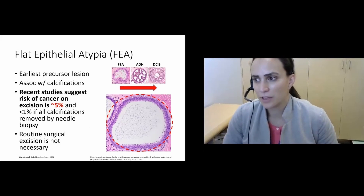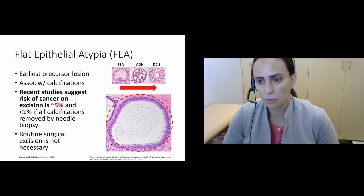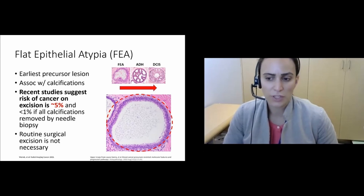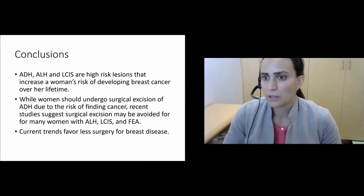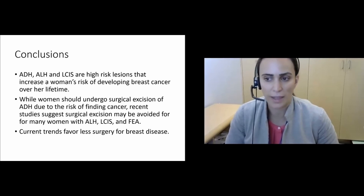The last of the atypical lesions is flat epithelial atypia, the earliest precursor lesion. Recent studies suggest the risk of cancer for this lesion is about 5%, and less than 1% of calcifications seen on imaging have been removed by the biopsy. It's a bit controversial and institution-dependent, but it's thought that routine surgical excision is not necessary for these lesions. In summary, ADH, ALH, and LCIS are high-risk lesions that increase a woman's lifetime risk of breast cancer. Surgical excision of ADH is recommended due to the risk of finding cancer, while recent studies suggest excision may be avoided for many women with ALH, LCIS, and FEA — matching current trends favoring less surgery for breast disease.